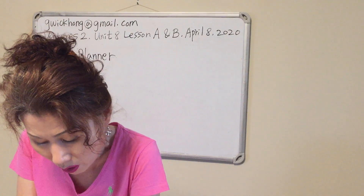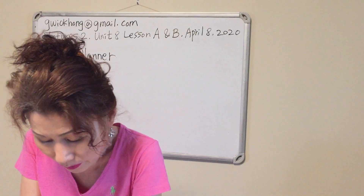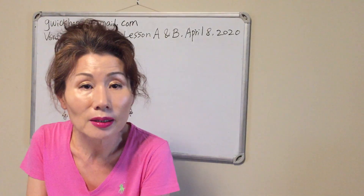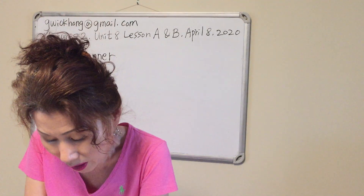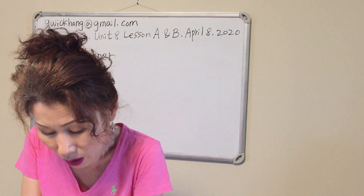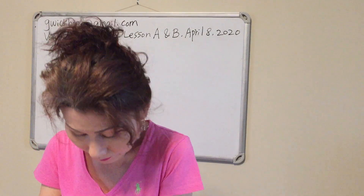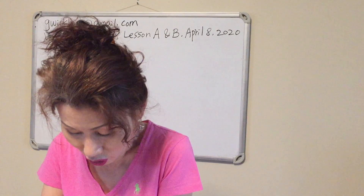Where did Rosa go at 5:30? She went to the community college. What did she do there? She went to English class — she studied English.